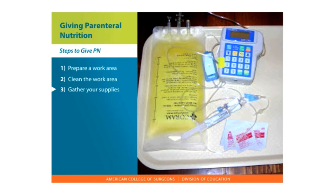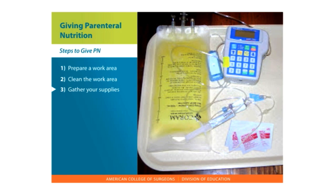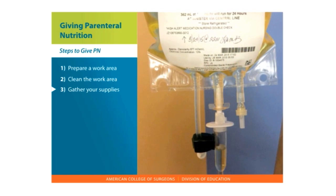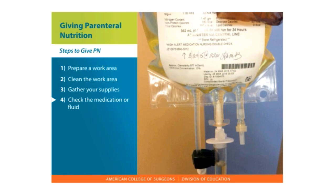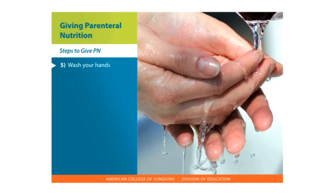Gather your supplies. This will include an alcohol wipe, clean gloves, and medication and fluids for flushing — a sodium chloride or heparin syringe. Check the medication or fluid. Check the labels to be sure you are giving the right medication at the right time. Wash your hands the right way.